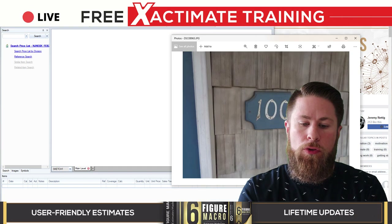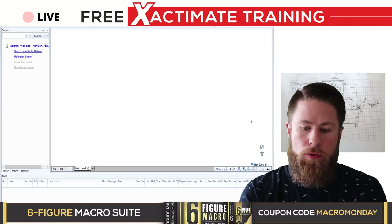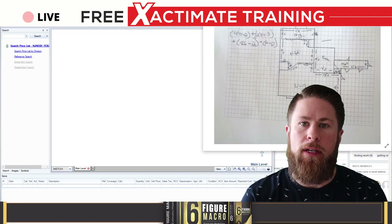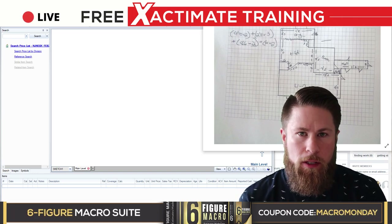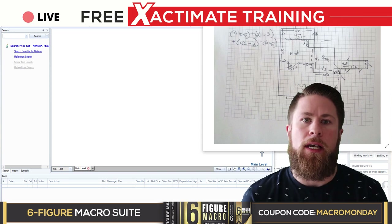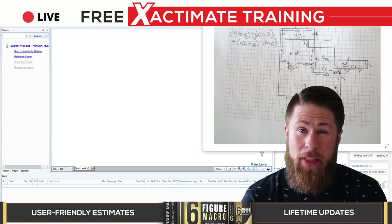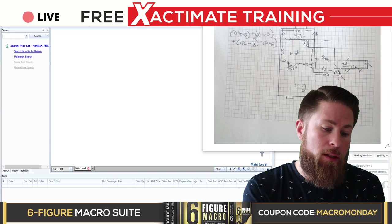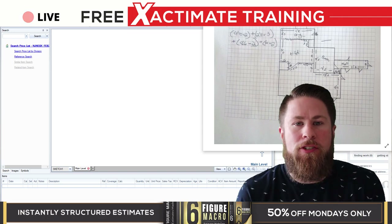Now let's move to our sketch. I recently started taking photographs of my sketch. Usually I'd do that if there's a possibility of the claim being denied — I don't want to build the sketch in Xactimate if it's ultimately going to be denied, but I also don't want to throw my field sketch away if I find out later it's actually going to be covered. I've also found it easier to transcribe my sketch digitally when it's on the same screen as Xactimate, especially if I'm writing estimates on an airplane or in a coffee shop.